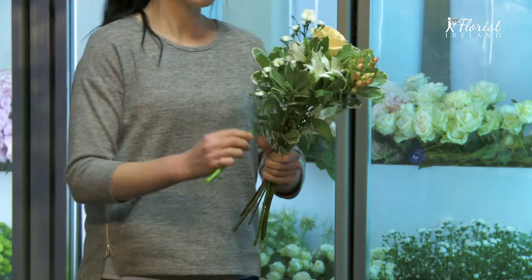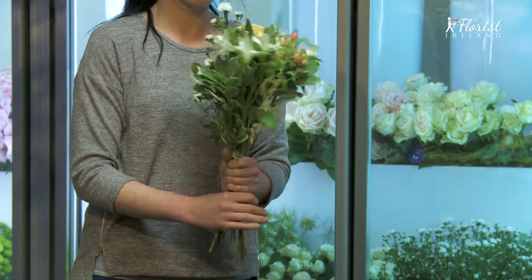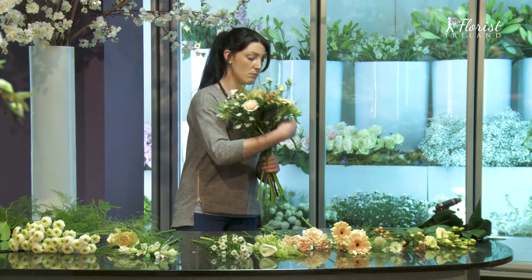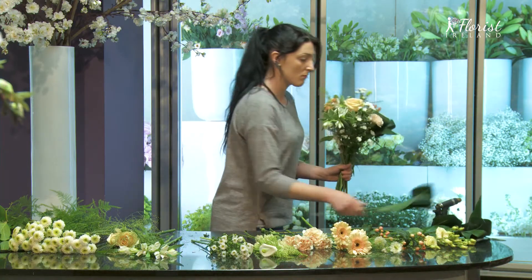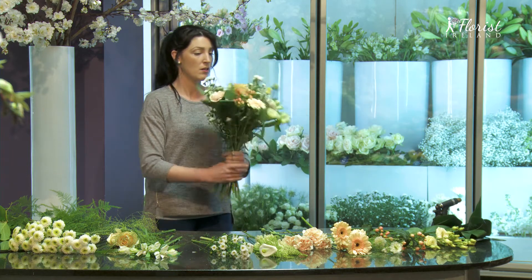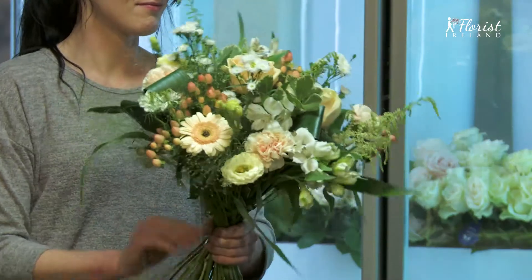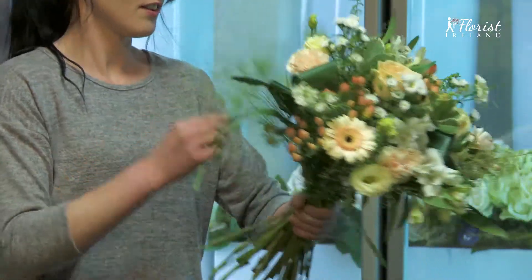Delicate germini, beautiful lisianthus, pretty button chrysanthemums, berries, elegant alstroemeria, fluffy carnations with their old fashion charm — all brought together with soft delicate foliage, giving the ballerina floral hand tied bouquet a straight from the meadow feel.